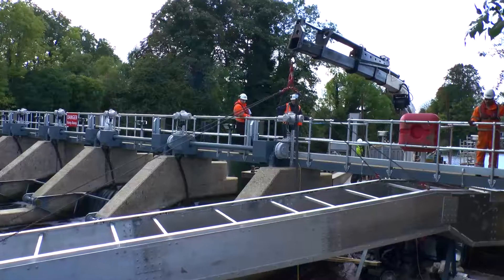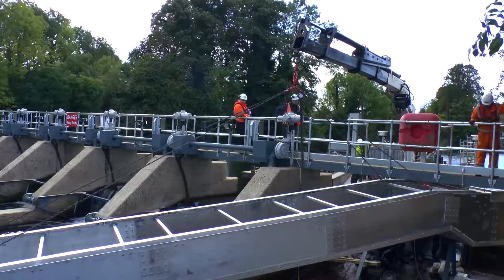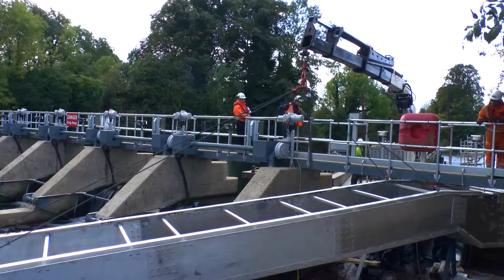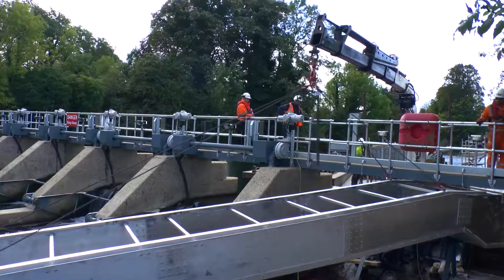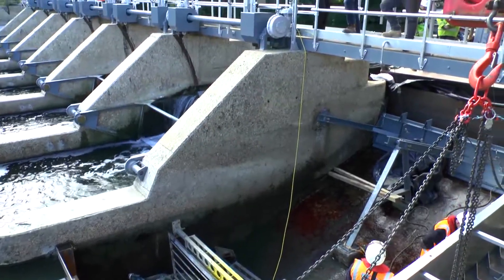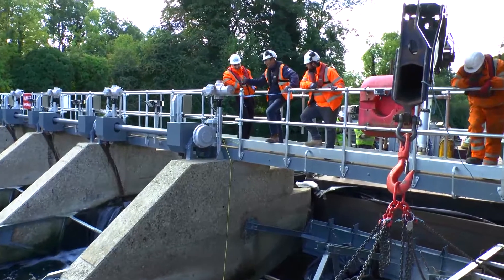To improve water control at Cookham, ECS specialists isolated the existing gate sections and then installed new radial replacements. Each was measured to seamlessly integrate with the existing structure. In addition, significant upgrades were carried out on the associated drives and control systems for the gates.